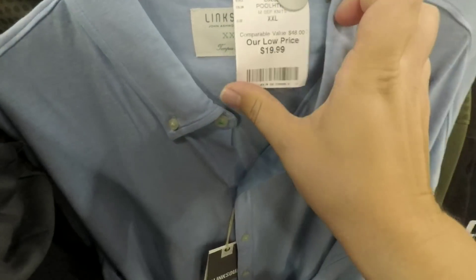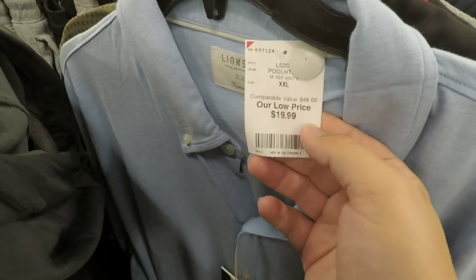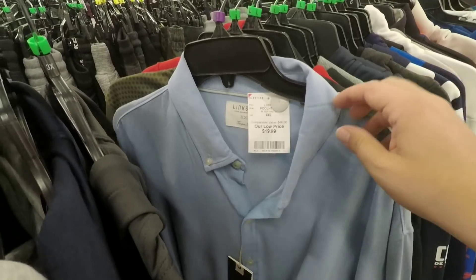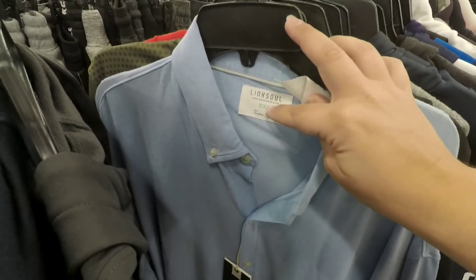Found another Link Soul — this is a button-down full shirt, kind of t-shirt fabric. Comparable value $48, this is $20. We looked it up and it's going for about $40, so another way to make some profit here. Link Soul might be the ticket. It was owned by Ashworth — I thought it was its own thing.